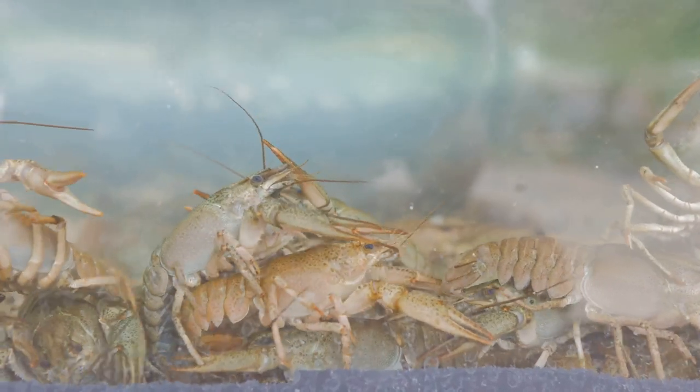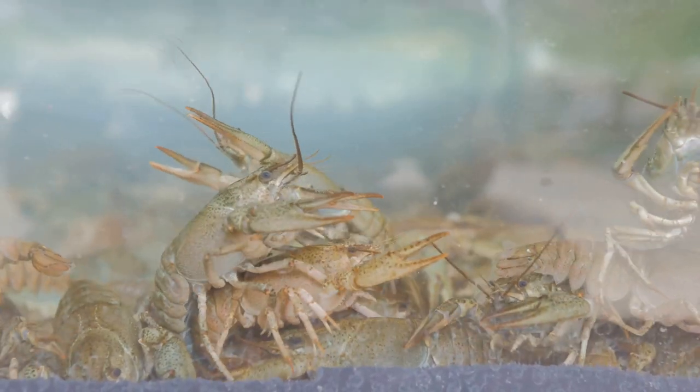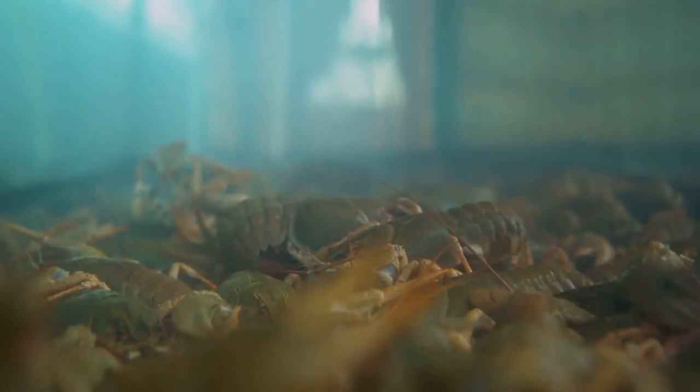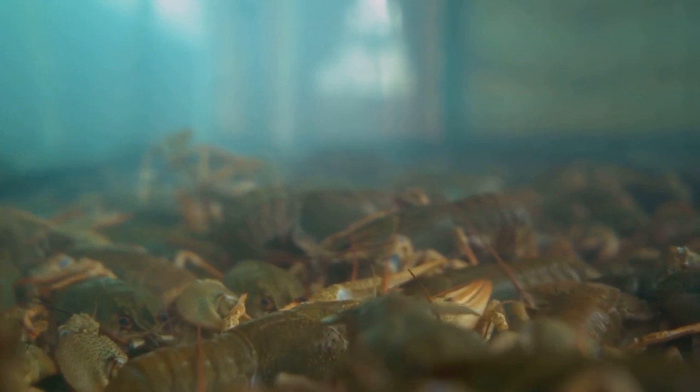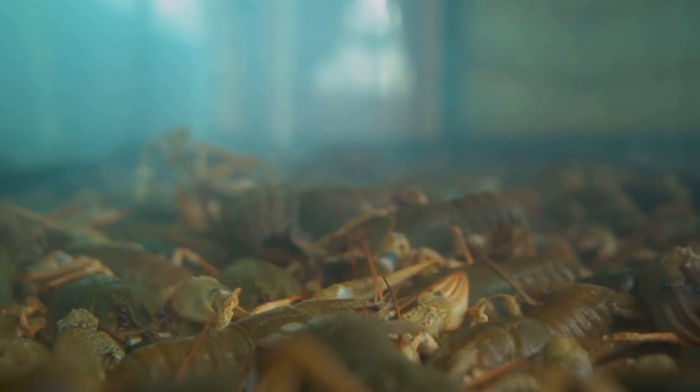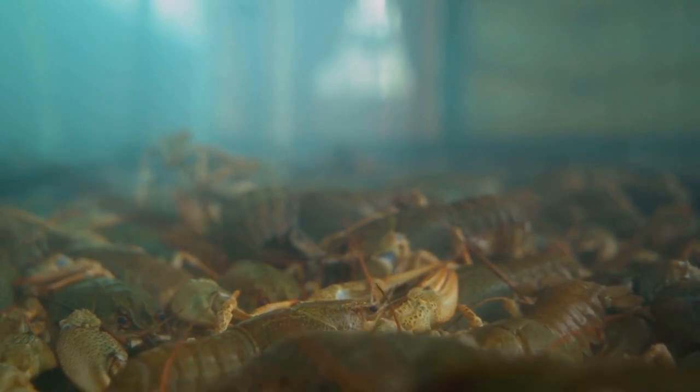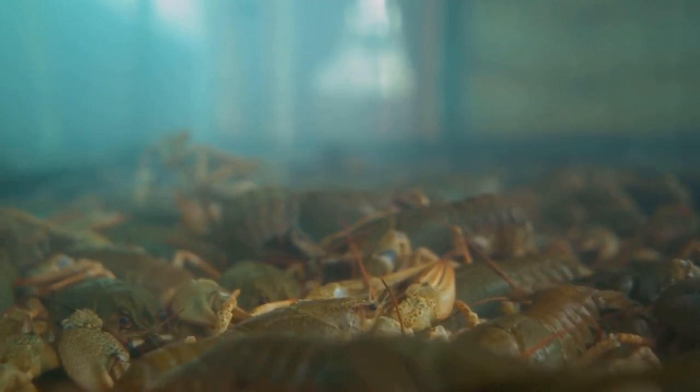This is due to the greater availability of diverse food sources and the absence of pollutants that can dull their colors. Some crayfish can change their color to blend in with their environment, a process known as color morphing. This isn't a quick change, though — it can take several molts for the color change to become apparent, but it's a testament to the crayfish's adaptability.